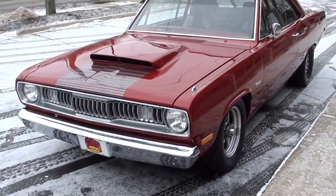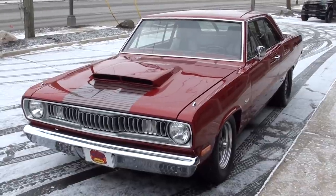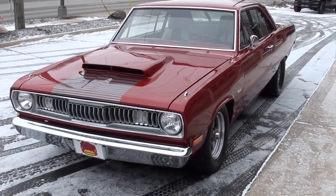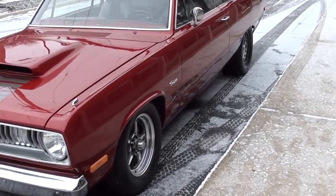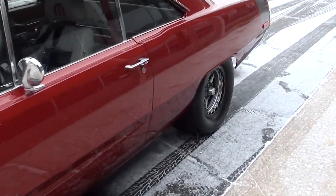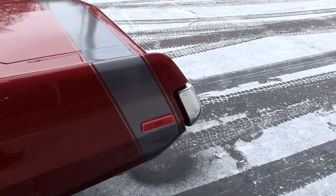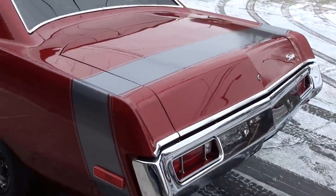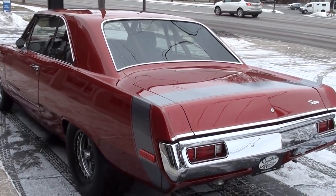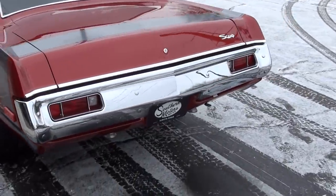Today we're going to take a look at what I think is, without a doubt, the baddest Scamp I've ever seen. Probably the baddest '72 Scamp in the country. I actually bought this car from another dealer who took it in on trade, but I posted a picture of it and the guy that built this car commented on our Facebook page, so I'm going to reach out to him to get even more information. I pulled his old ad and this guy spent $125,000 in four years building this car.